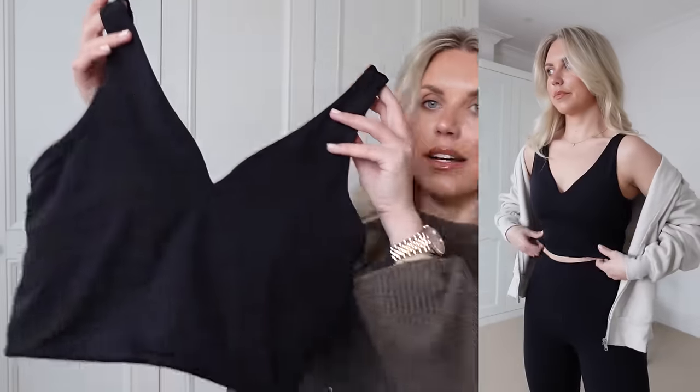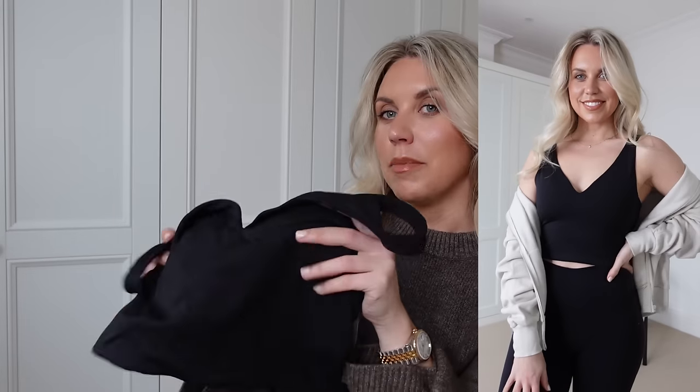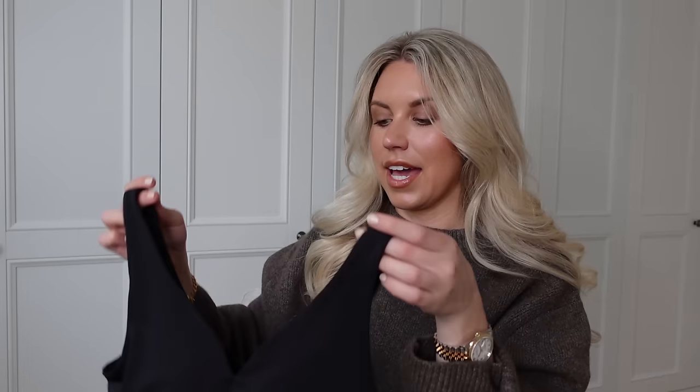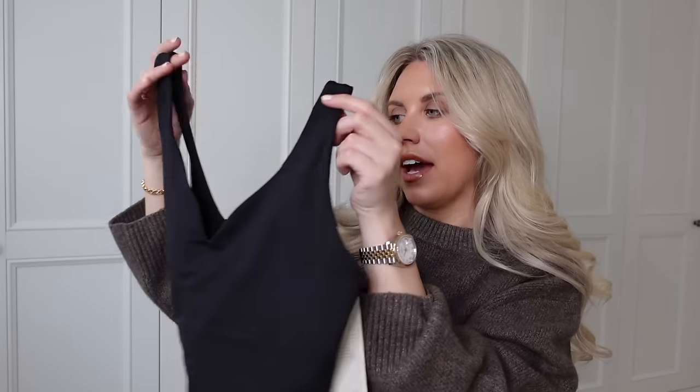I have a Lululemon dupe — are you ready? If you know me, you know how much I rave about the Align leggings from Lululemon. I'll link both the Lululemon leggings and the Amazon dupe in the description. But they also do tops, and this is a good little dupe for the Align top. It has removable padding and a really nice neckline that darts into a little V — very flattering. I got this in a medium. Very similar to the Lululemon one and worth the price at £18.